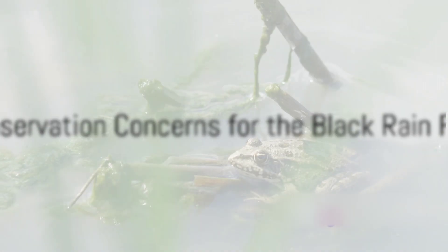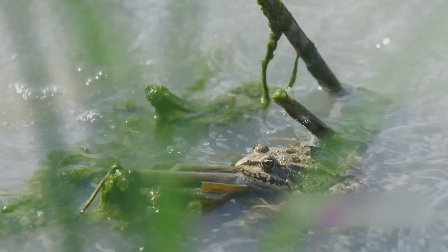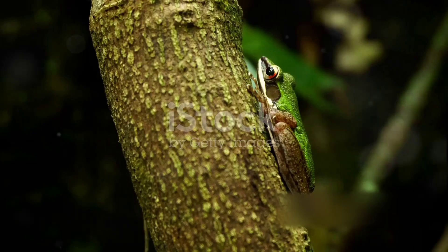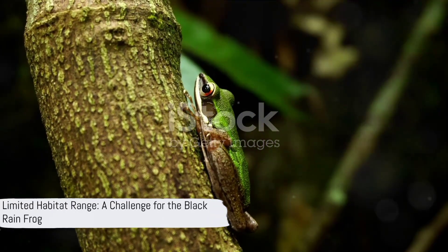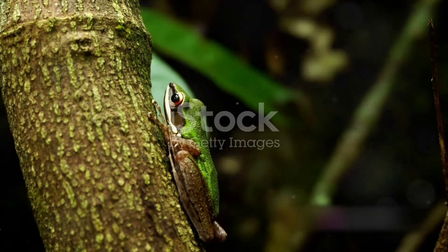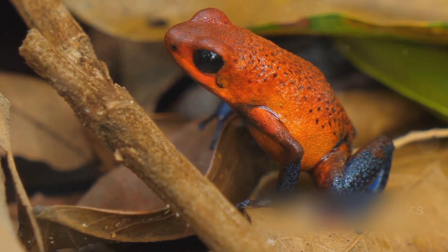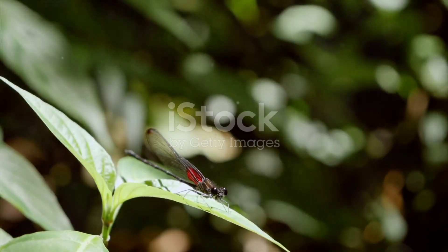The Black Rainfrog is currently listed as a species of least concern by the International Union for Conservation of Nature, or IUCN. However, this does not mean it's completely free from threats. Its limited habitat range can be a cause for concern — imagine being confined to a small neighborhood with no possibility of moving out. And of course, there are ongoing threats that could potentially affect its existence, so keeping an eye on the ever-evolving red list is crucial.